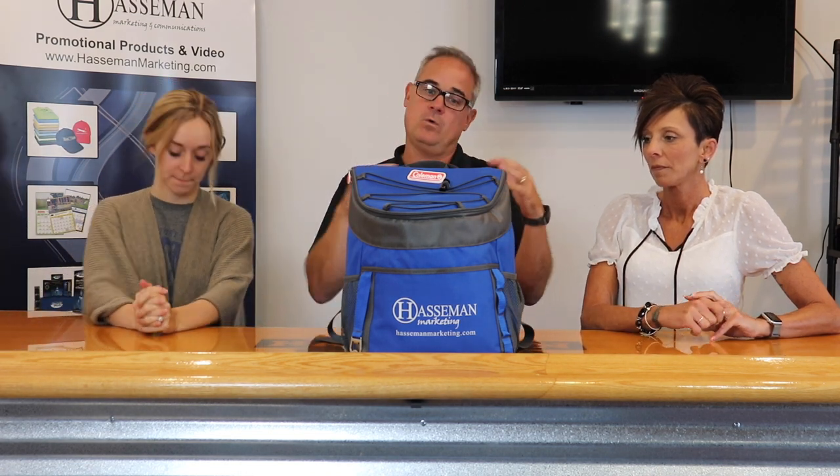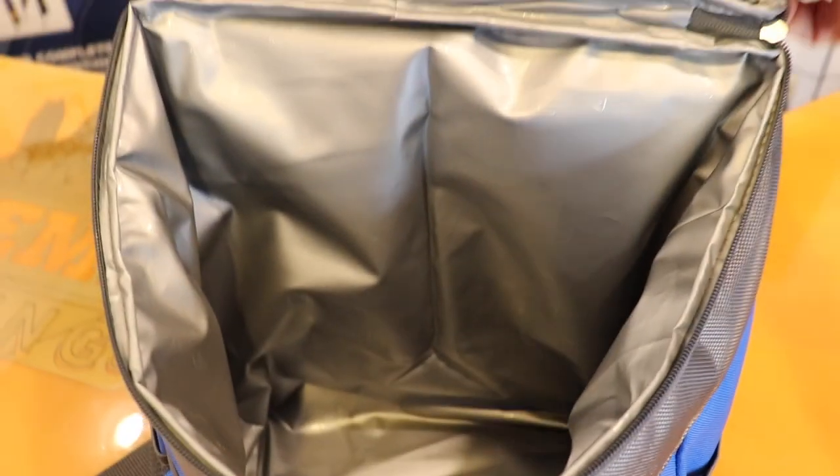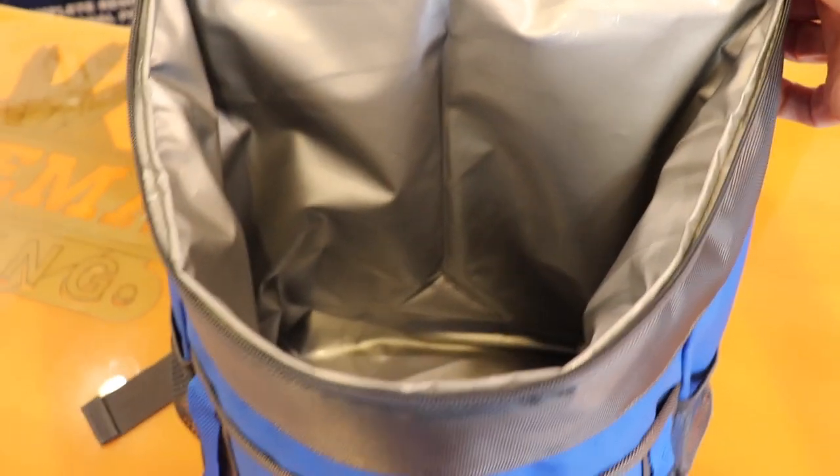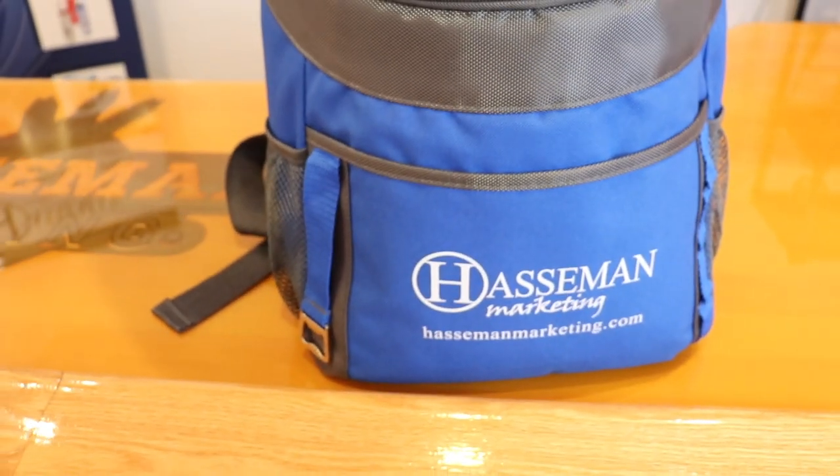Today, our piece that we are promoting is from our friends at Imagine Brands. This is a 28-can backpack cooler. Now, this used to be a partnership with Coleman, but that's kind of gone away, and so they've recreated this. It's a little bit less expensive for those who want to give this away as a gift. It's actually on special through the end of September for around $22, $23 — a really, really nice cooler for the money.